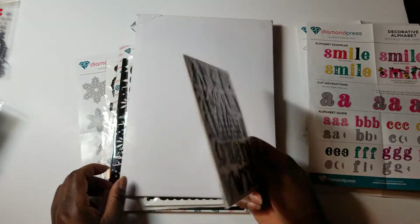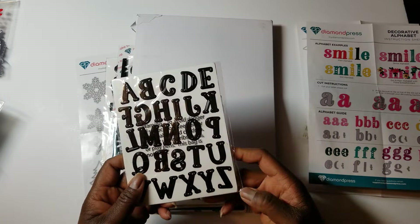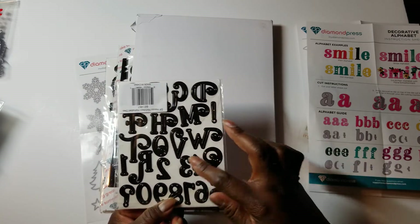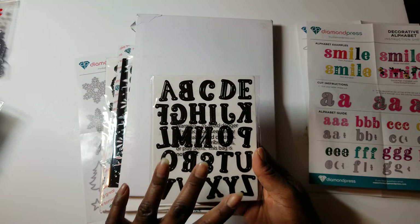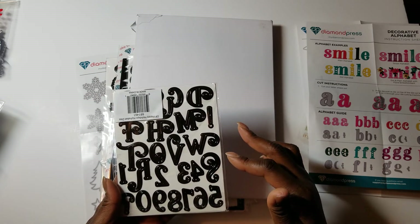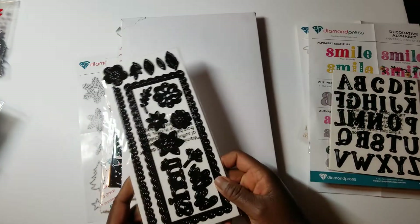Then I got this little alpha set called Holiday Alpha Dies and this set was $10. It comes with some letters that have the curly Q on them — quite common for first letters — and it also comes with numbers. You have the whole alpha set that is just plain, and then certain popular letters like S, P, and H that they can add the curly Qs to.